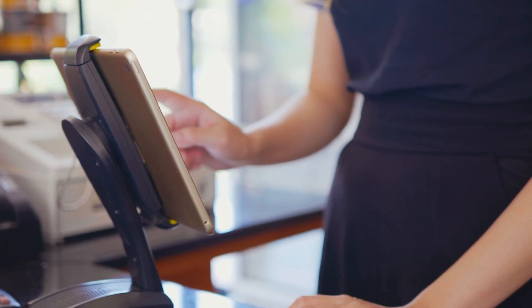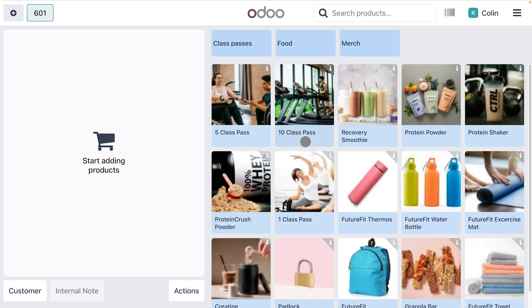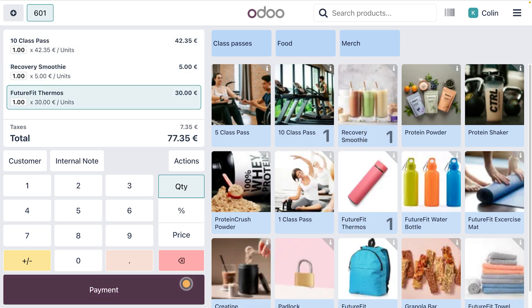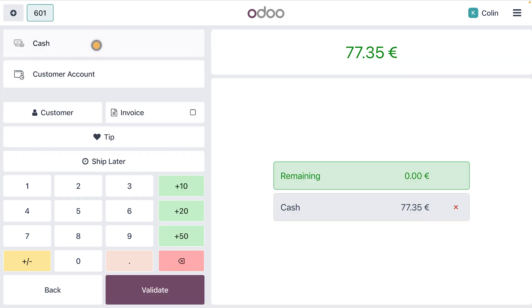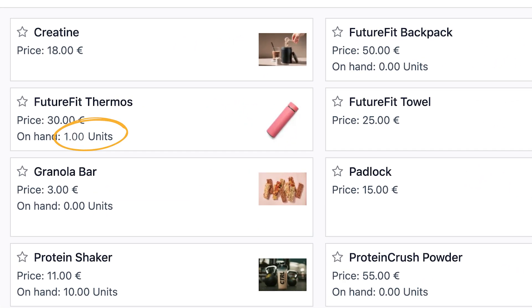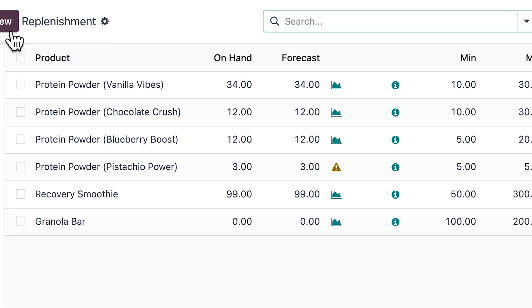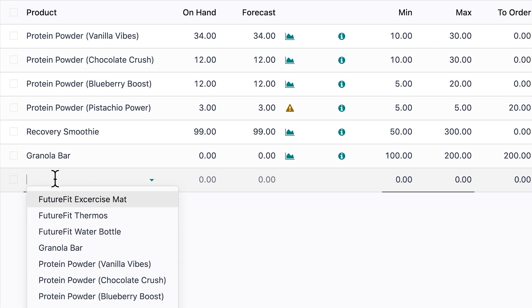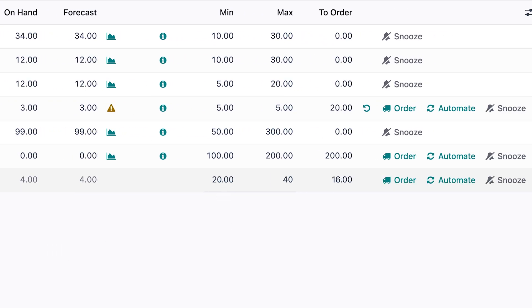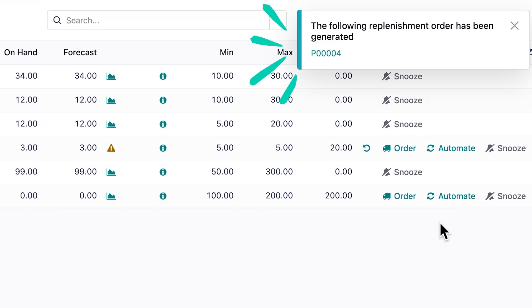Thanks to Odoo, running our on-site POS is a breeze. When a customer buys a FutureFit Thermos and other goodies, our stock is immediately updated with each sale. Let's set up some replenishment rules — we'll specify that if our branded thermos drops below 20 units, a purchase order is placed automatically.